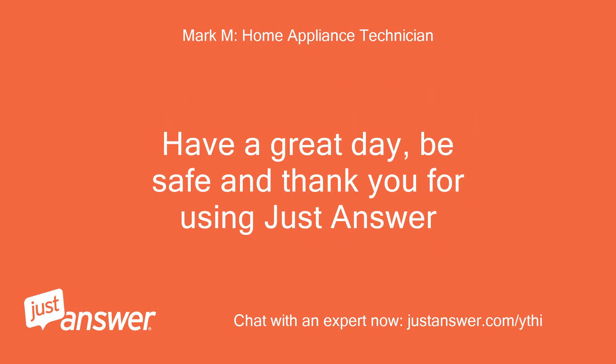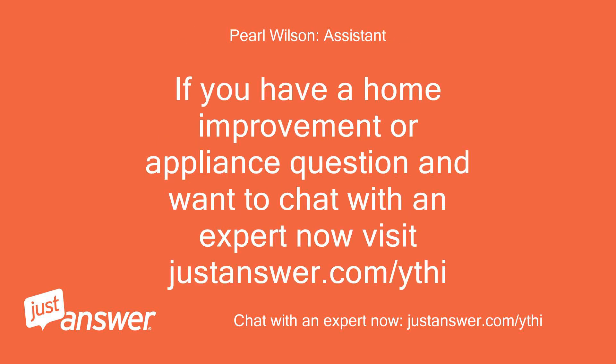Have a great day, be safe, and thank you for using JustAnswer. If you have a home improvement or appliance question and want to chat with an expert now, visit JustAnswer.com/ythi.